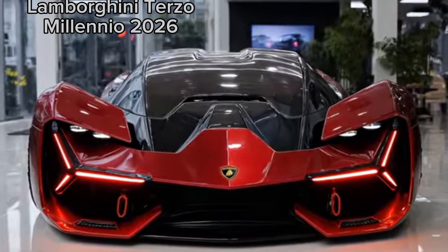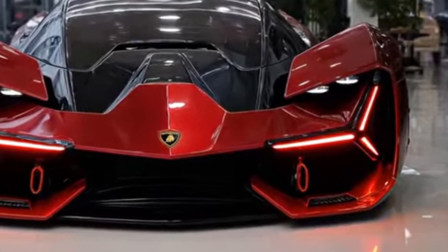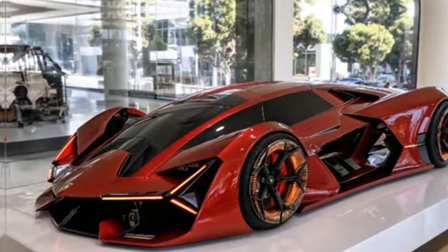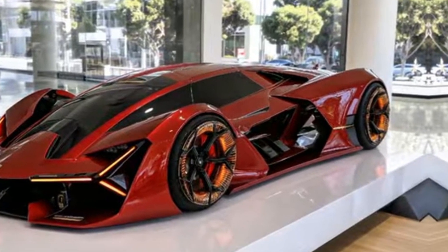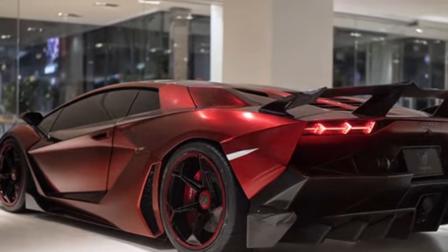The 2026 Lamborghini Terzo Millennio is a revolutionary vehicle that embodies the future of supercar design and technology. This cutting-edge car is a testament to Lamborghini's commitment to innovation and excellence, pushing the boundaries of what is possible in the world of high performance vehicles.